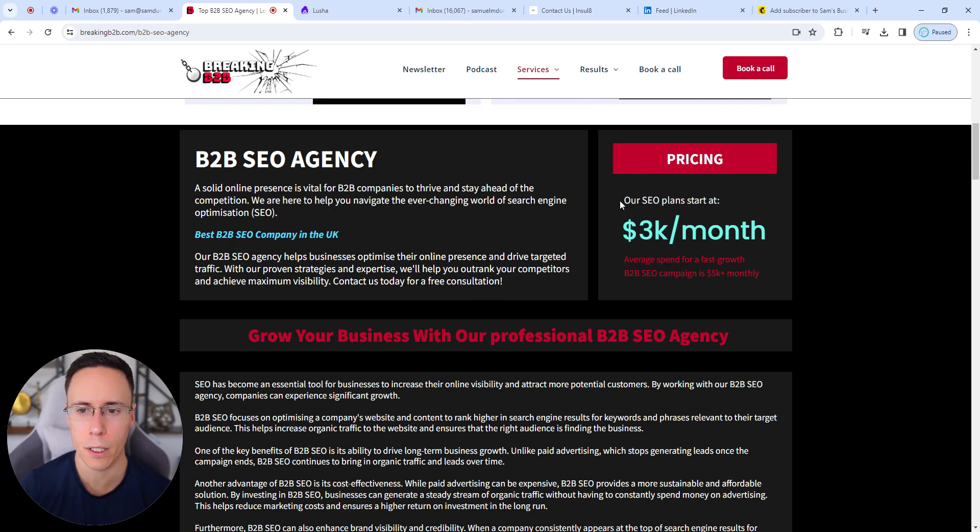Straight away below the fold I've got pricing, so people get a clear idea if they can afford the offer or not. I encourage any B2B company to be upfront and transparent — it builds trust and qualifies out any poor-fit prospects.